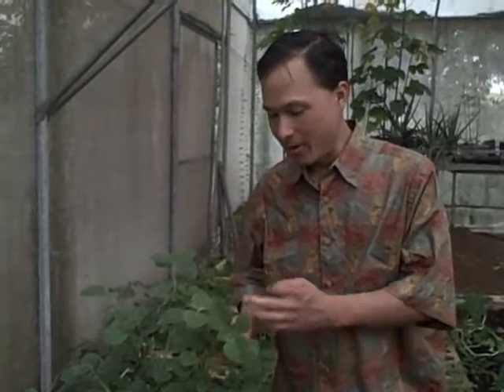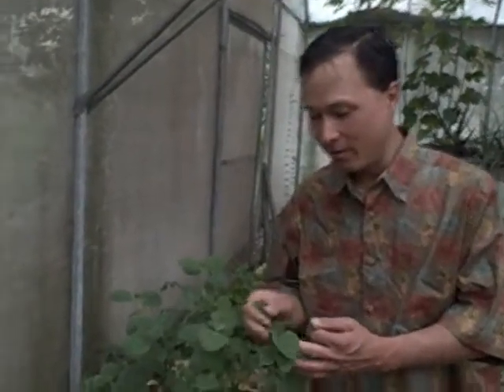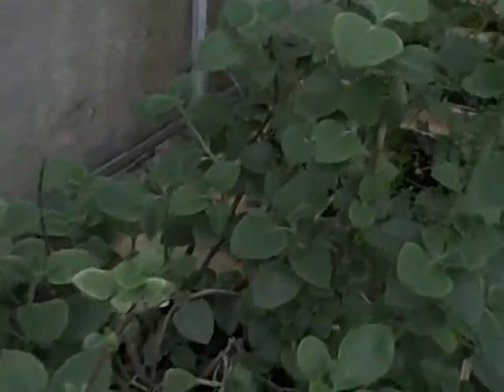This one has been on my list to start growing one of these days — this is Cuban oregano. Cuban oregano has a nice unique flavor and these leaves are really thick. But it's definitely a tropics-only plant.